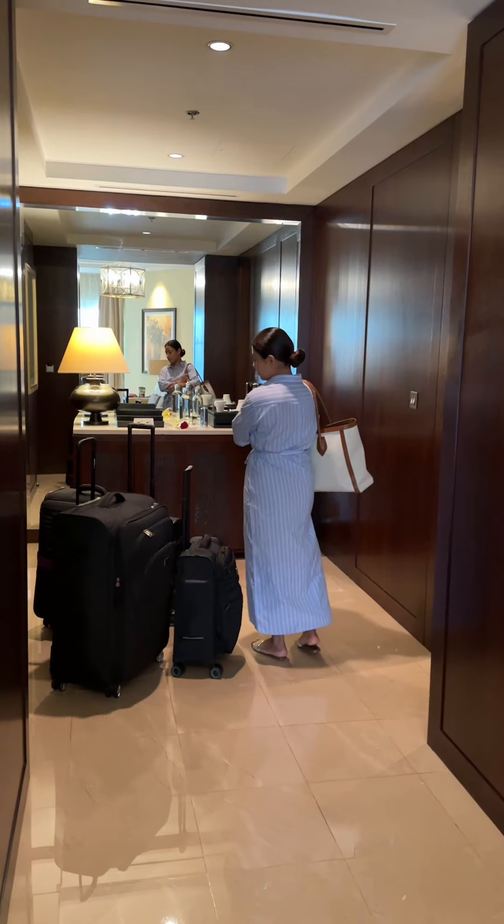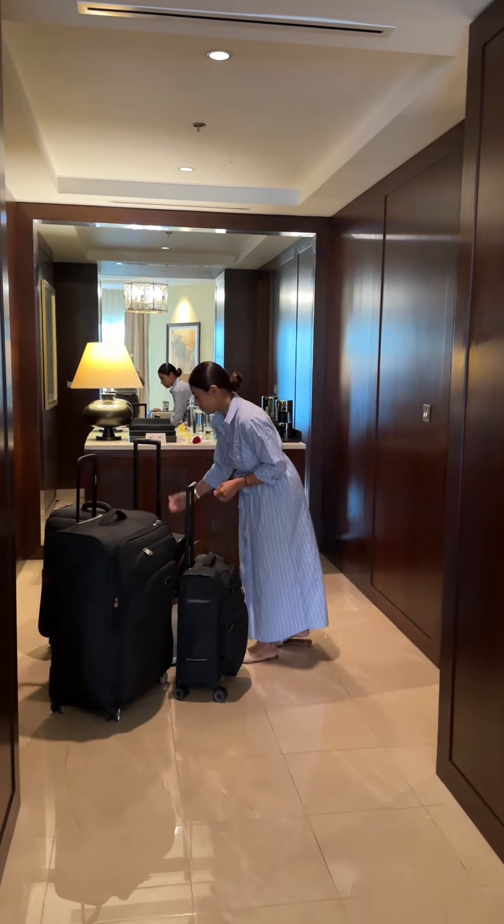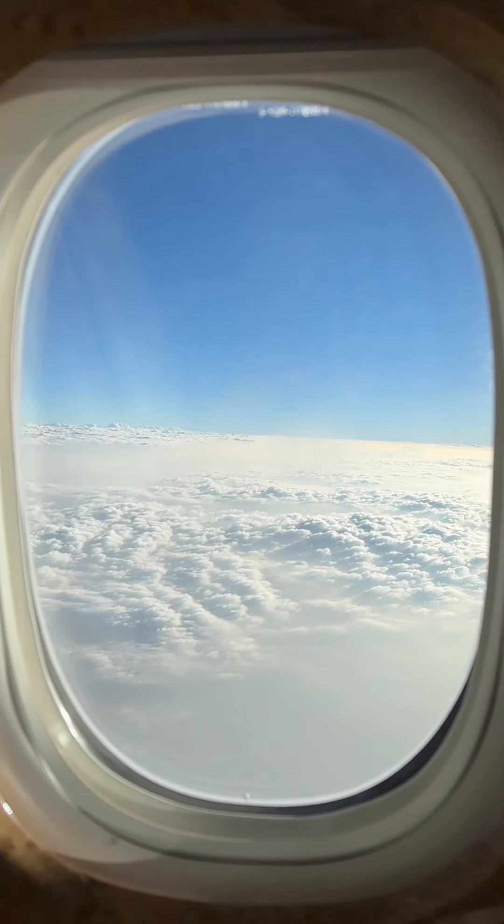Our Dubai trip has come to an end, and it's time to go home. I chose to wear my favourite Zara shirt dress for the journey back in comfort and style. Stay tuned for my final video with more style inspiration from Dubai.